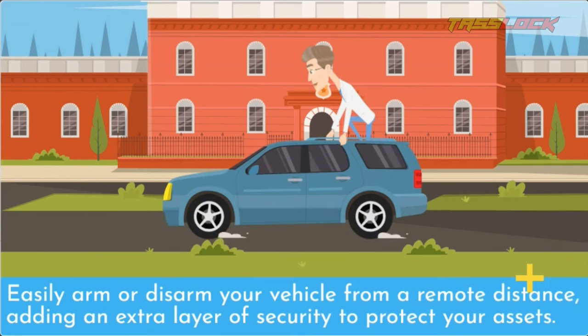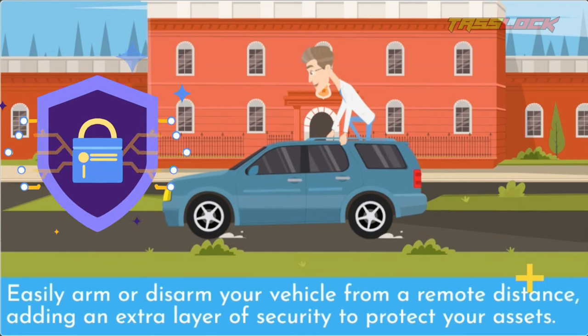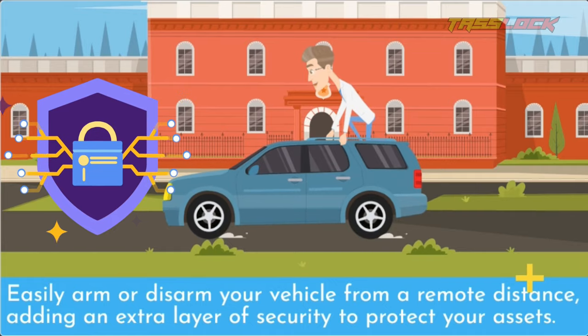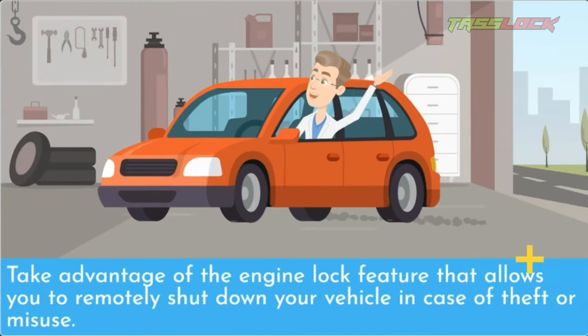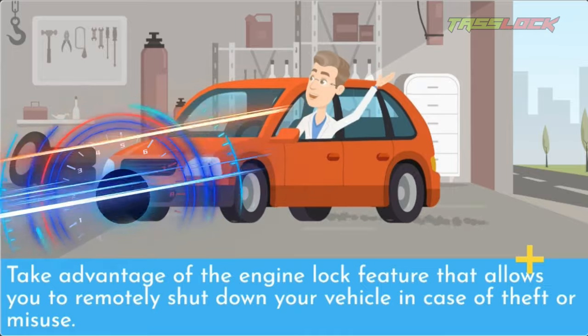Easily arm or disarm your vehicle from a remote distance, adding an extra layer of security to protect your assets. Take advantage of the engine lock feature that allows you to remotely shut down your vehicle in case of theft or misuse.